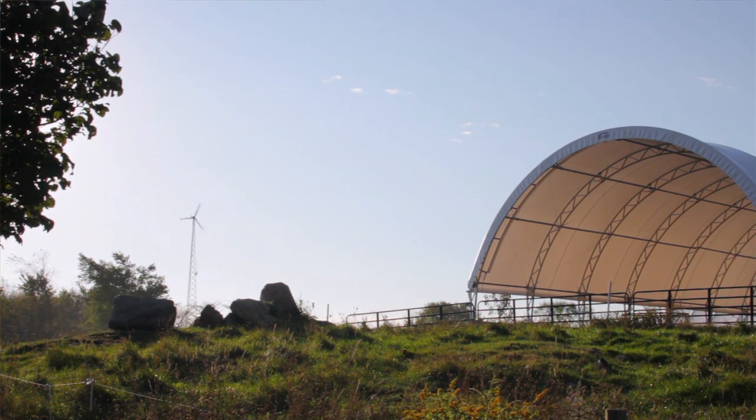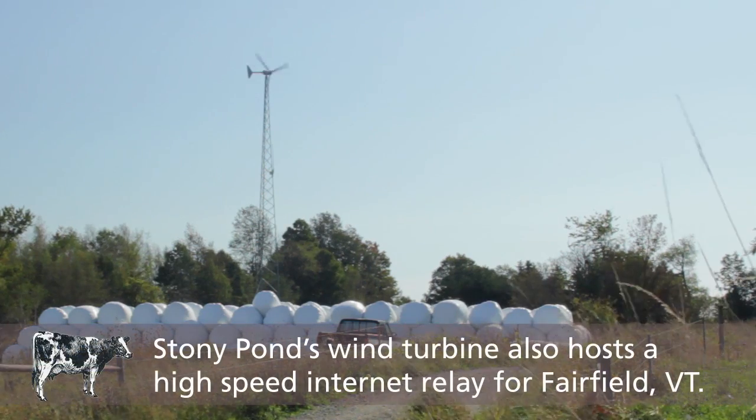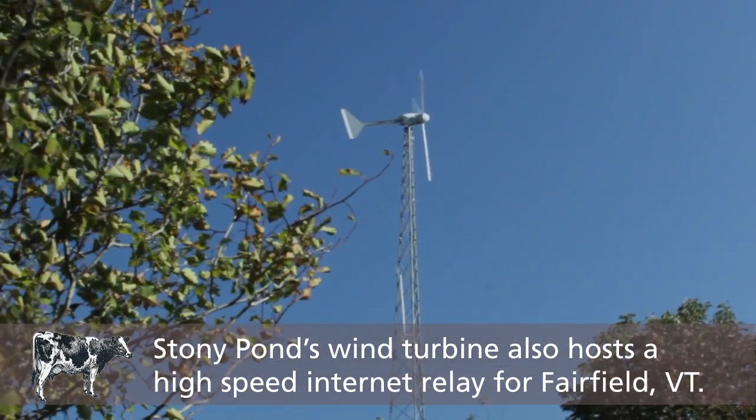We're sitting up here on a ridge all by ourselves. Wind was one that was a pretty good option. The contribution of the windmill in terms of our total power consumption has represented about 40 to 50% — it's been pretty significant. Yeah, real benefit.